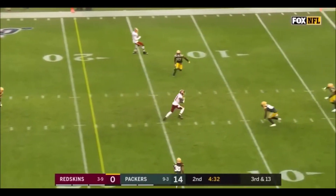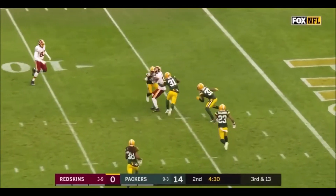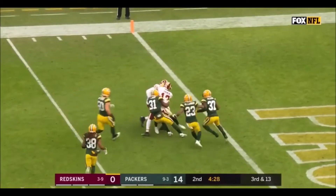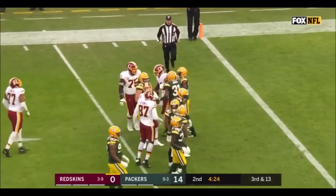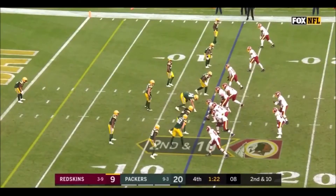Haskins throws, complete, inside the 10, inside the 5. It is Kelvin Harmon. So the Redskins able to convert. Haskins and the Redskins.